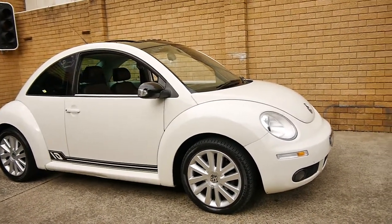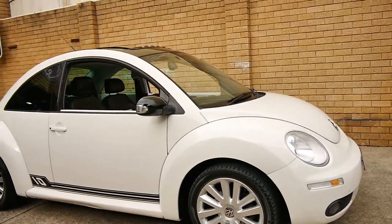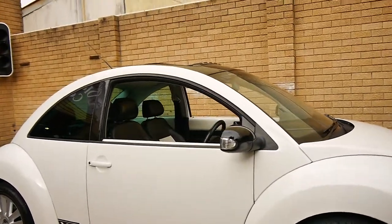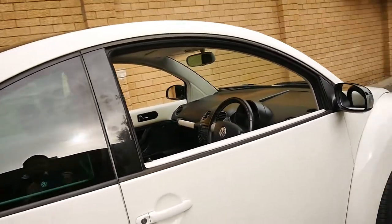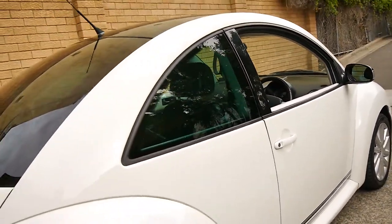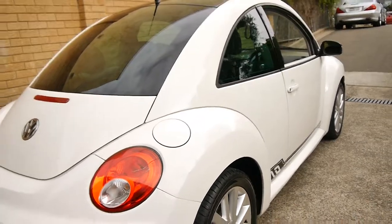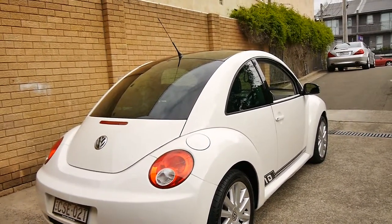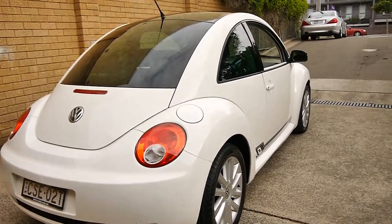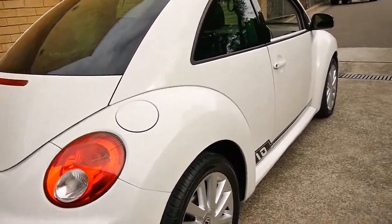Today we have for you a 2008 Volkswagen Beetle. My name is Philip Tarrant, and I'm going to have a chat about this lovely little car here today. It's the 10th anniversary edition — the first of these came back in 1998, and this is a 2008 model.